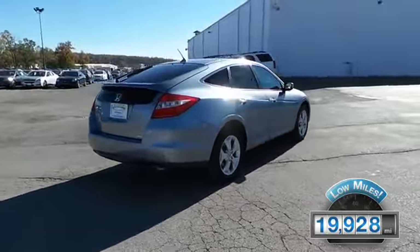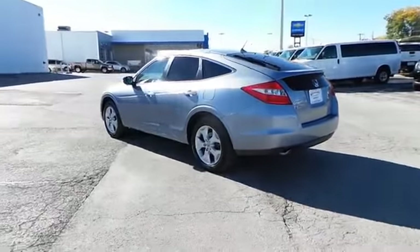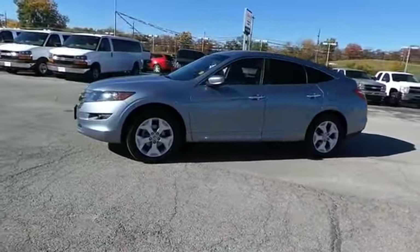The features include a power sunroof, alloy rims, auto-dimming mirrors, a spoiler, an alarm system, keyless entry, power mirrors, traction control, stability control, and daytime running lights.